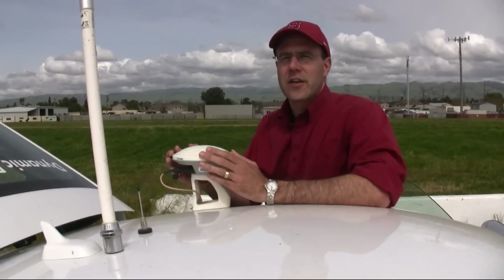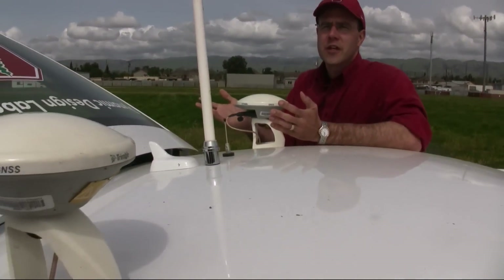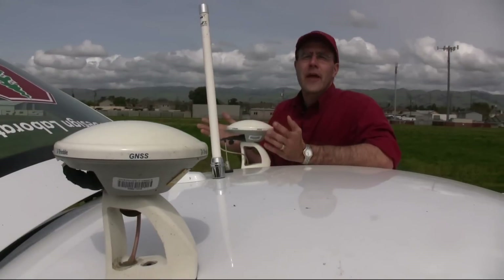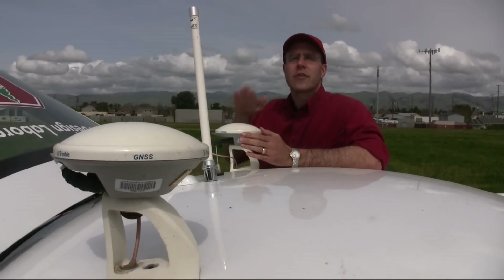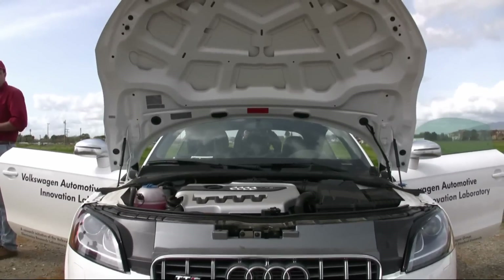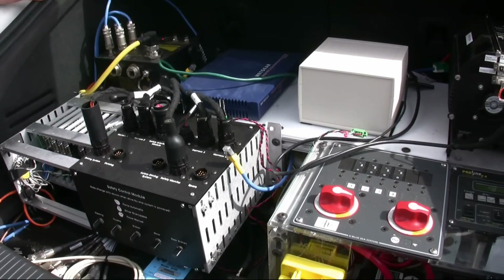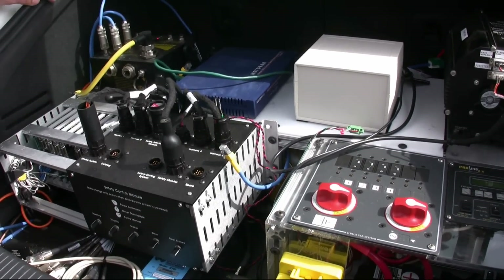These are the GPS antennas that we use on Shelly. They tell us first of all the vehicle position. But you'll notice that we have two of them, and that's important because we can use the two of them to tell us what direction we're pointing. Shelly has a digital map on board, and that's the basis for understanding what's coming up ahead — what sort of speed can be taken around curves, when to start braking. All of these decisions are being made continuously.